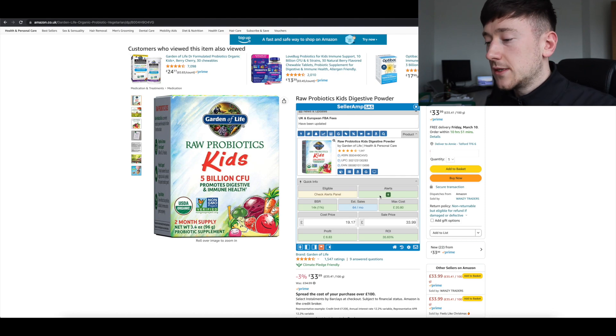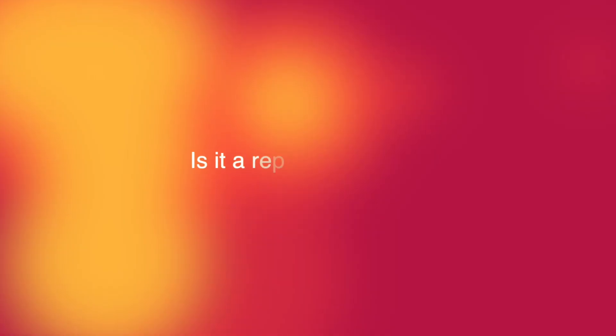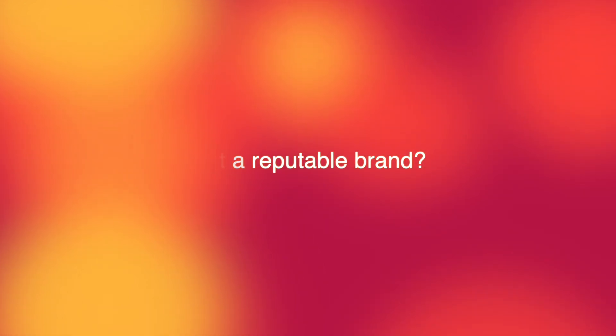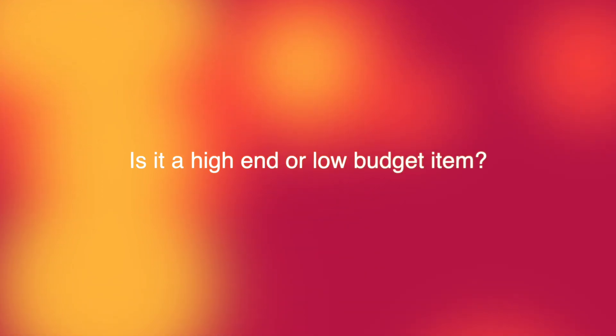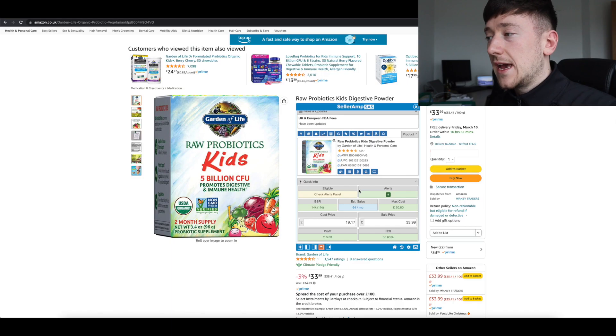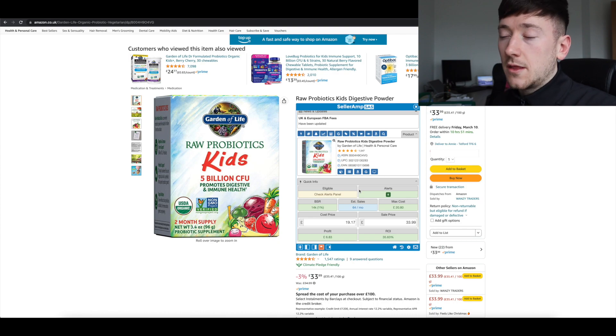With this product I asked myself those first three questions. Is it a seasonal product? No — it's something to do with kids' digestive powder, so it's clearly not seasonal. Is Garden of Life a reputable brand? Definitely — it's a massive brand that's been around for years. Is it high-end or low-end? It's probably in the middle — it gets a decent amount of sales and it's not the cheapest product on the market. Once I understood those three things, I looked into the product analysis through Seller Amp.